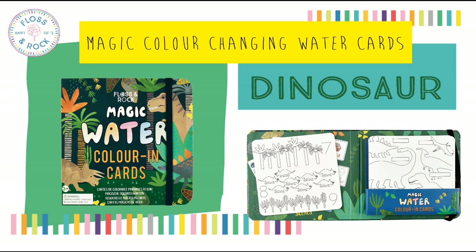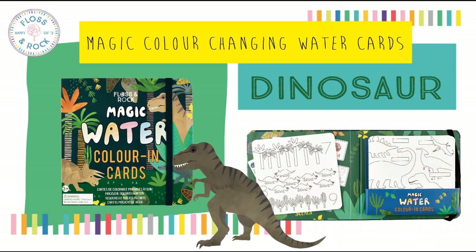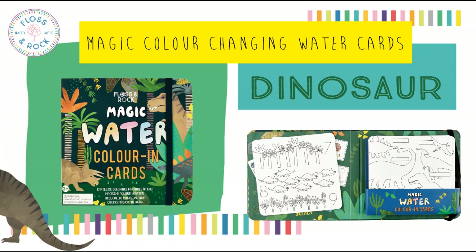Finally, again in our hugely popular dinosaur design, we now have magic colouring water cards. Exactly the same format as our other designs — this holds 10 cards and a water pen.